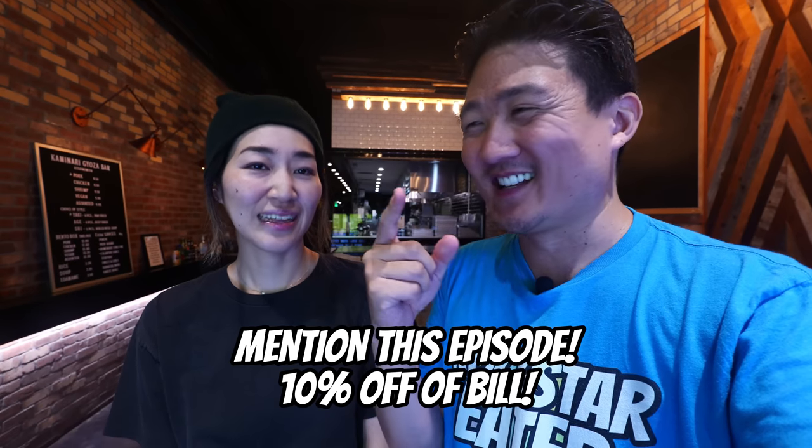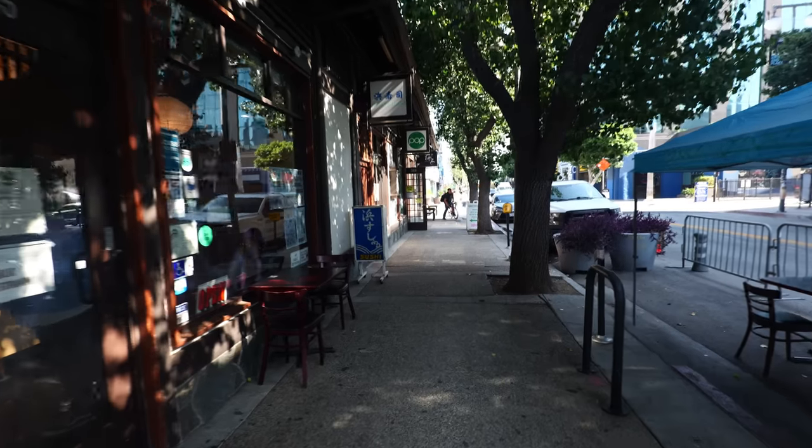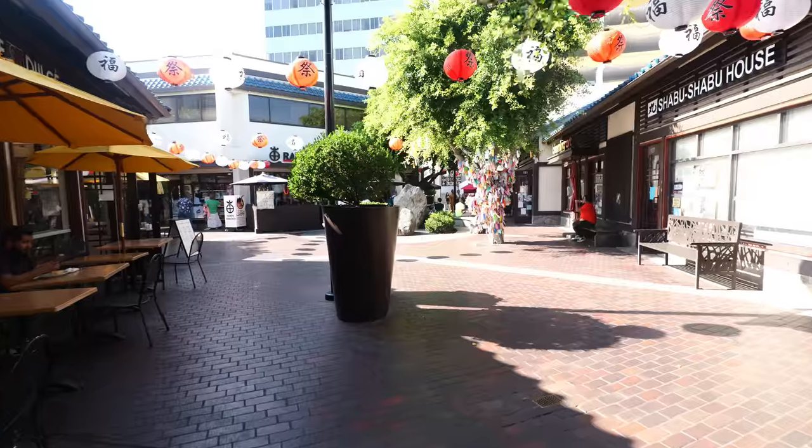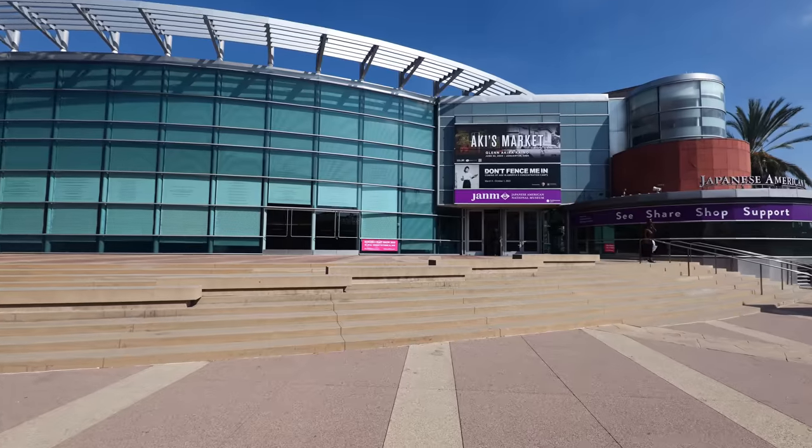I want to give a shout out to Atsuko, the manager here at Kaminari. When you come in, tell her and the staff you saw this episode and she'll hook you up with 10% off — 10% discount until December 31st, 2023. One of the places you absolutely need to visit if you're in Little Tokyo is the Japanese Village Plaza. Everybody comes here because you've got these lanterns, beautiful Japanese architecture that looks like something out of Japan, plus great restaurants, gift shops, and dessert shops. There's really too much to eat around Little Tokyo for one video to do it justice.